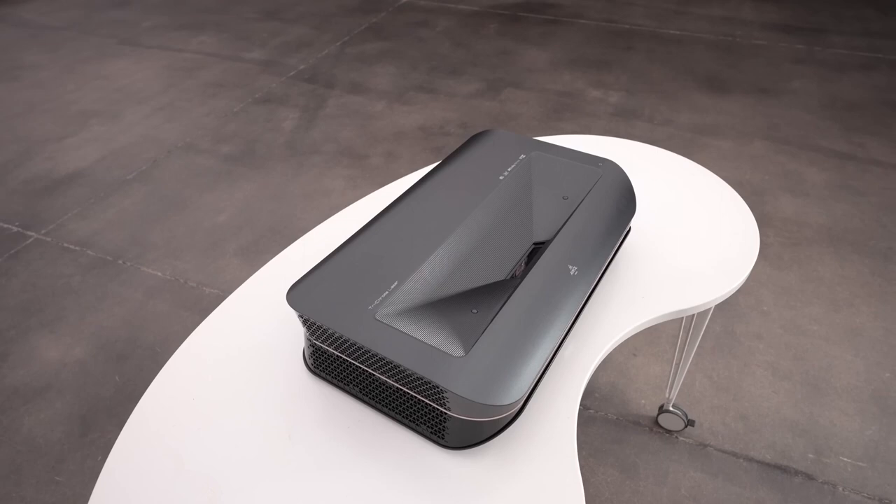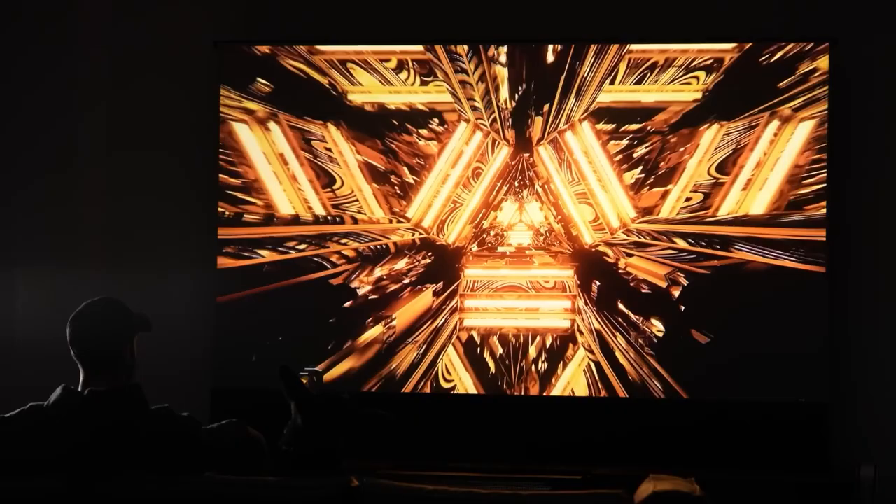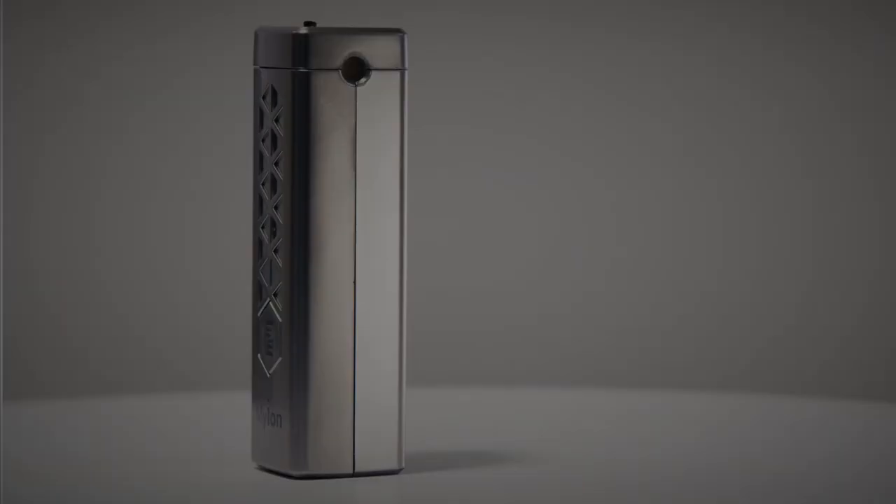You can use the projector without a screen, but an ambient light rejecting screen enhances brightness and contrast. The built-in 36-watt speakers provide impressive sound, turning your living room into a personal movie theater.